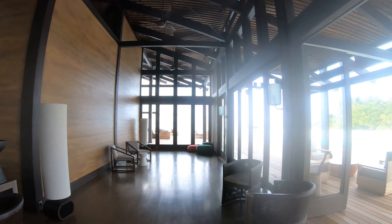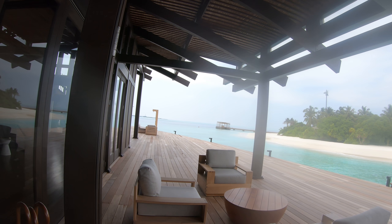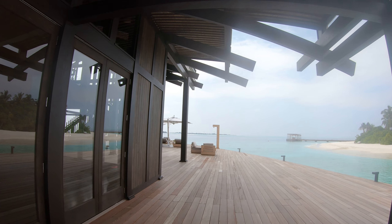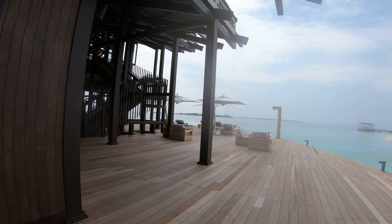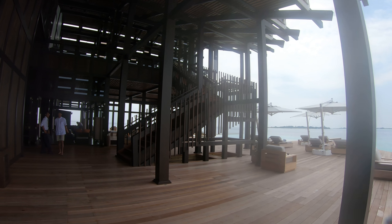All the materials are so exclusive — mostly cedar tree. And because it's a really new resort, the scent of cedar is everywhere. It's just wonderful, just like a perfume — a perfume of Kudadu.